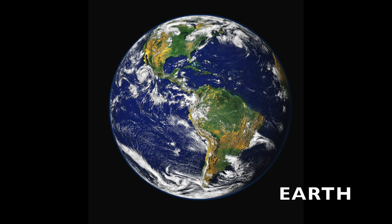Hi! I'm Earth, and I'm 94 million miles away from the sun. The majority of this planet is covered in water. It is also the only planet known to have life.